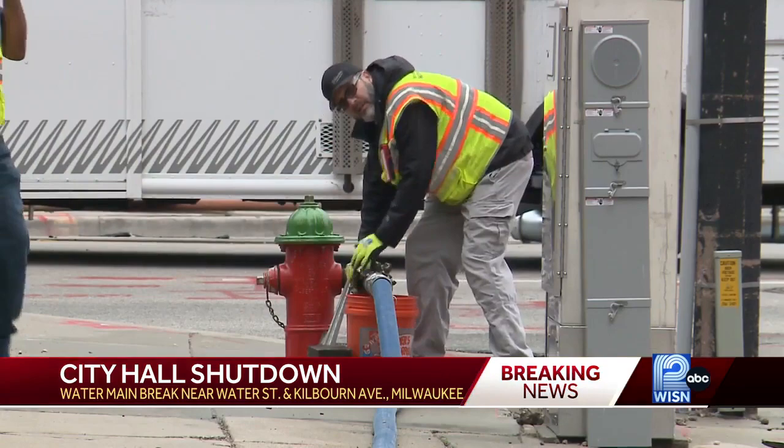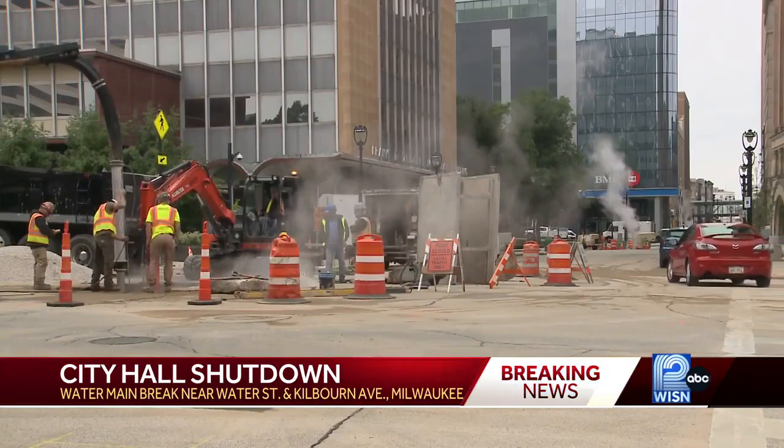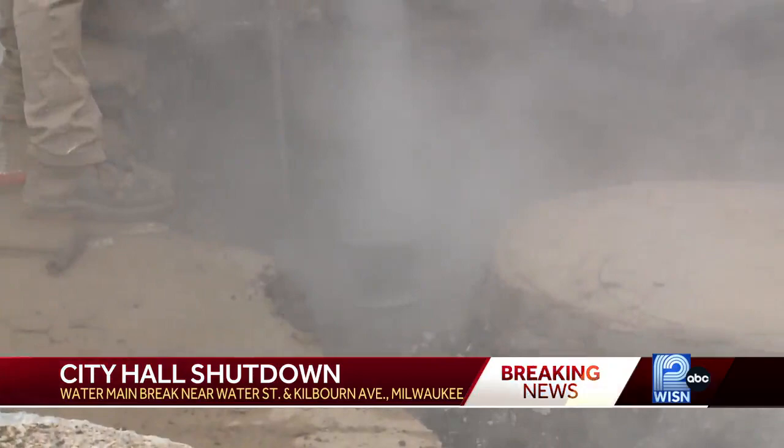Now, because of this water main break, the WE Energies steam pipes that are also underground — those were impacted too. That's why in the video on your screen, you can see those large clouds of steam billowing from manholes in the area.